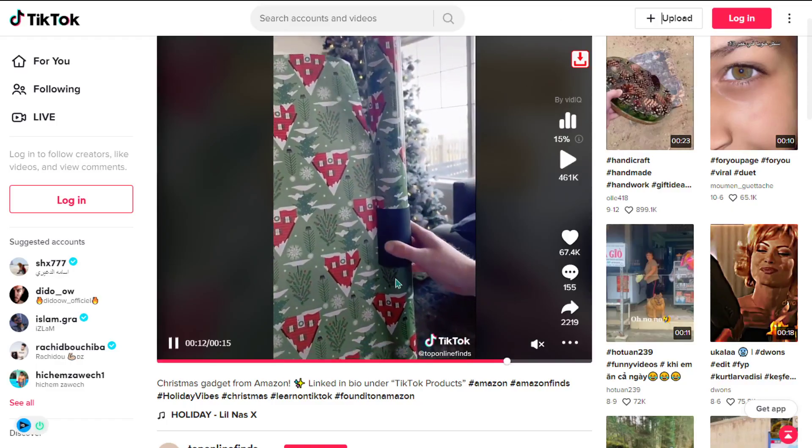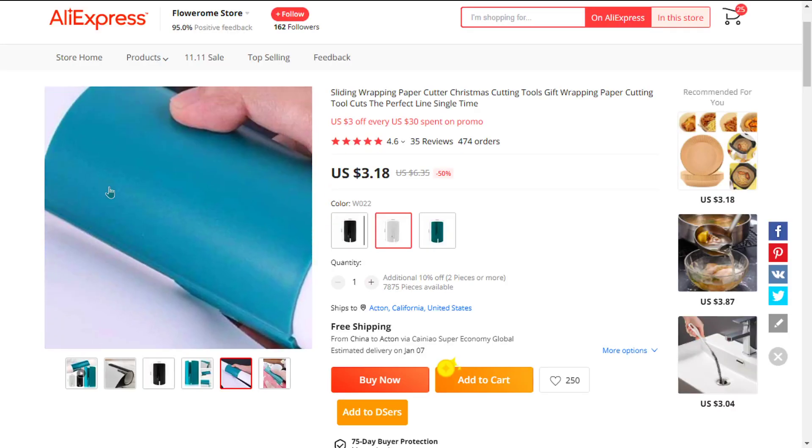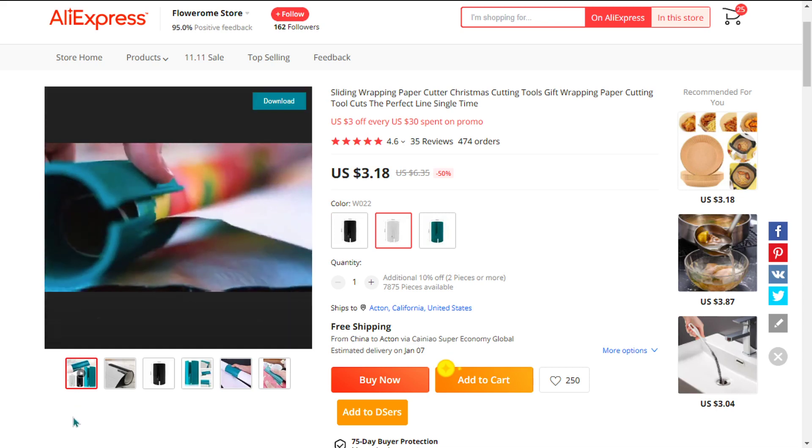Our next product is the portable mini wrapping paper cutter. This sliding wrapping paper cutting tool has revolutionized the gift wrap industry by making it easier for people to cut wrapping paper.